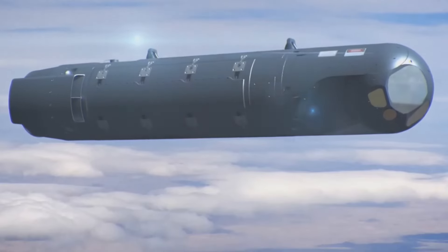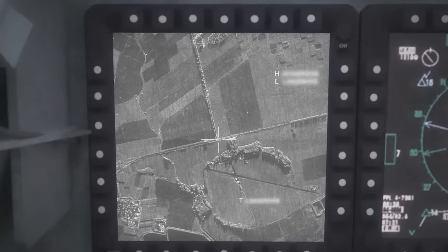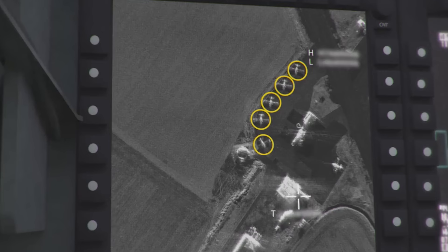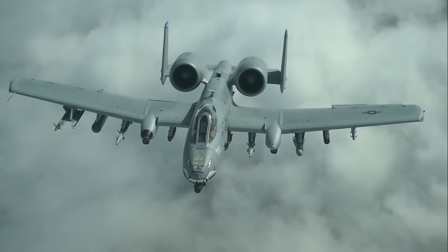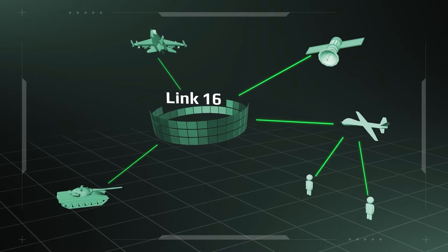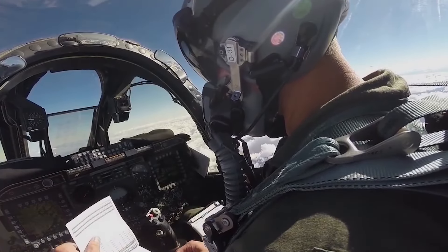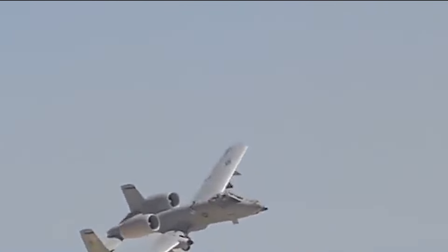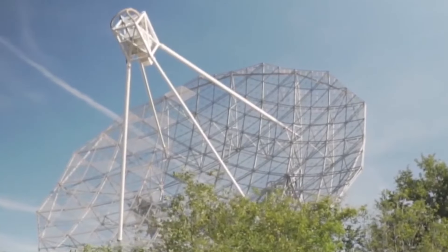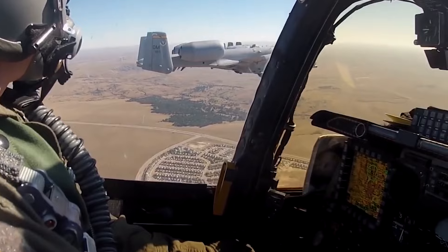Another critical upgrade involves the addition of advanced targeting pods, such as the Lightning and Sniper pods. These systems provide high-resolution infrared and electro-optical imagery, allowing pilots to conduct surveillance, target identification, and laser designation from greater distances. The Thunderbolt II has also been outfitted with modern communications systems to ensure seamless integration with other aircraft and ground forces. Systems like Link 16, a tactical data link network, allow the A-10 to share real-time information with friendly forces, improving coordination in complex battle scenarios. Additionally, the incorporation of SATCOM satellite communications enables long-range communication, allowing Warthog pilots to maintain connectivity with command centers and allied forces even in remote or contested environments.